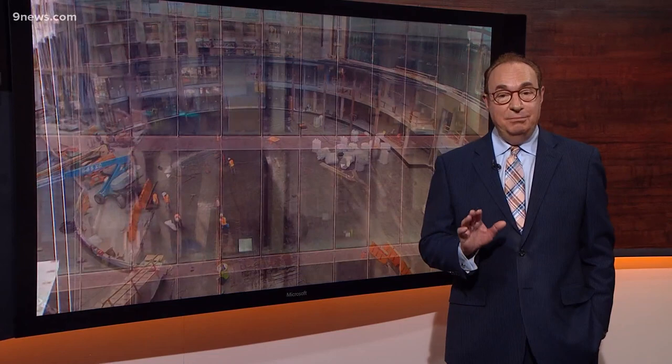It is the latest addition to Denver's historic lower downtown neighborhood. McGregor Square is the complex under construction just across the street from Coors Field. Construction is in the final stages now and John Glasgow is at McGregor Square to give us a preview of what to expect when it opens in just a few months.